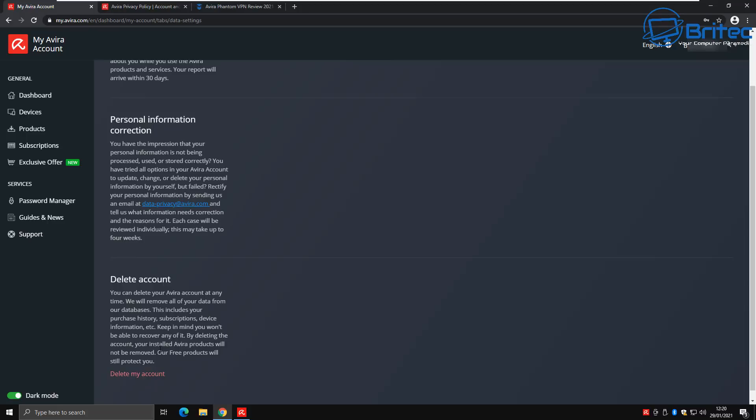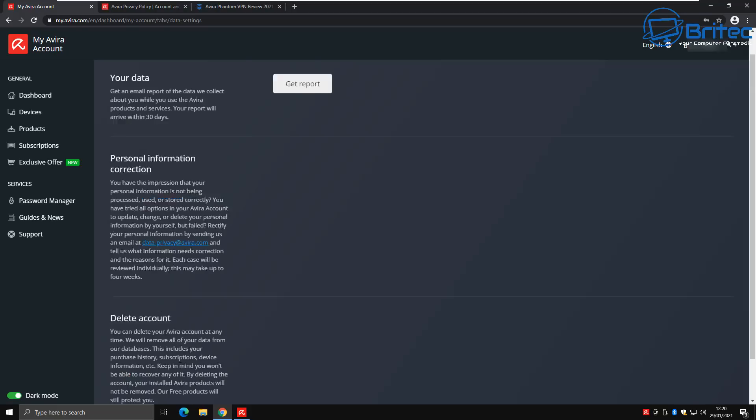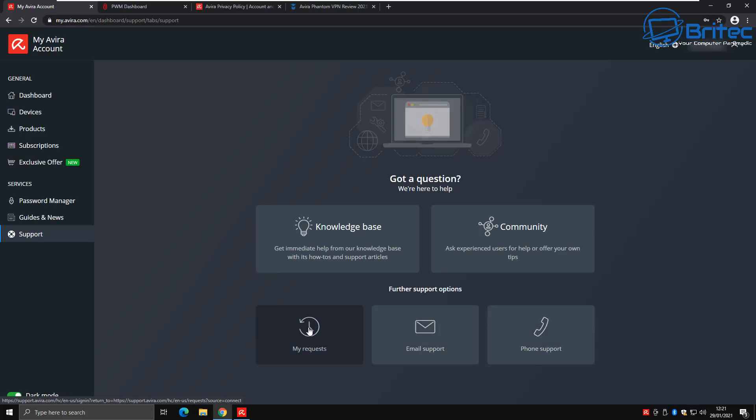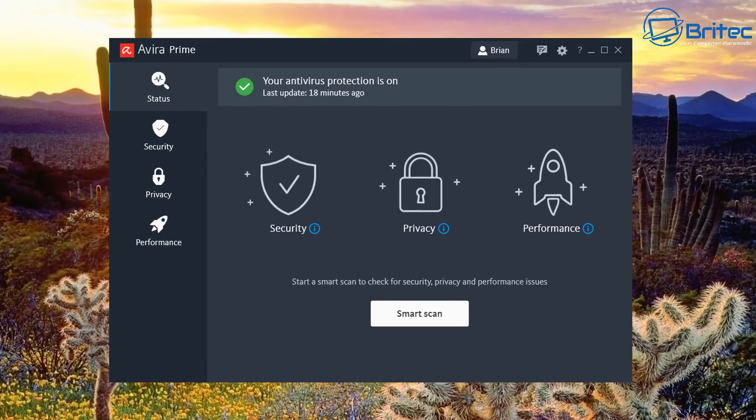Once you delete your account, if you only subscribed for one year and don't want to renew, they'll remove all your information from their database. You can also unsubscribe from auto-renew. There's also access to a knowledge database, community, email support, and phone support — because you have a paid version, unlike the free version which provides no support at all. There's also dark and light mode.